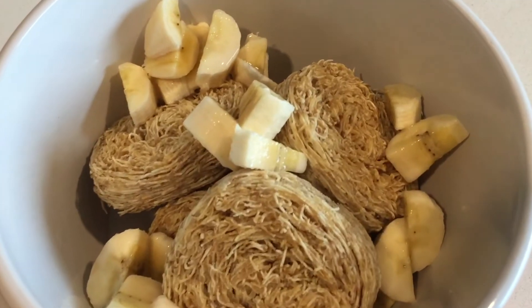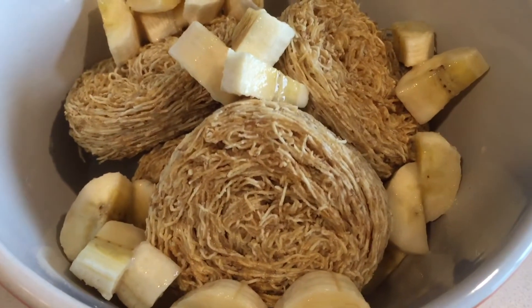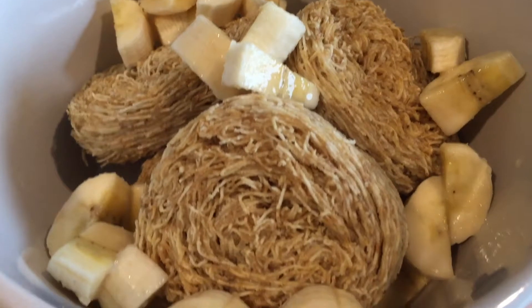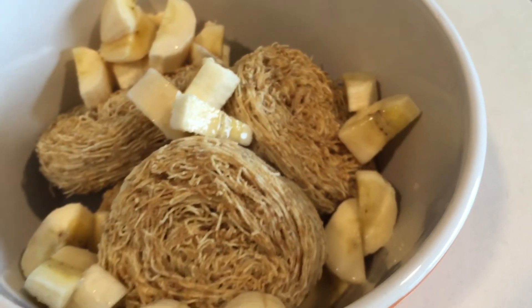It's about one o'clock and I'm definitely still hungry for breakfast. So I'm gonna have this bowl of shredded wheat with some almond milk and some bananas, and hopefully this fills me up a little bit more, but if not maybe I'll have something else afterwards.